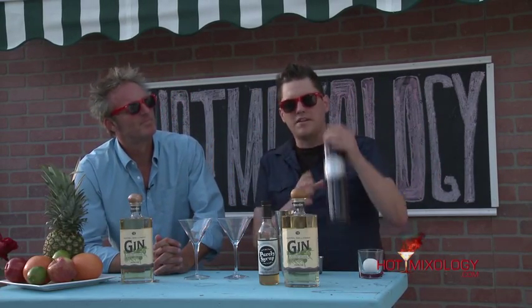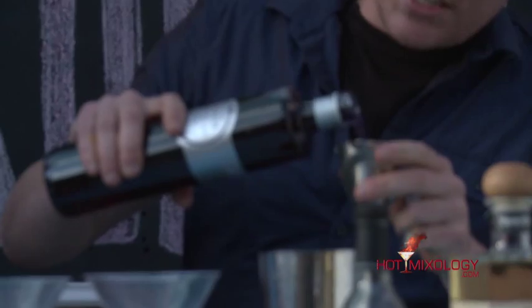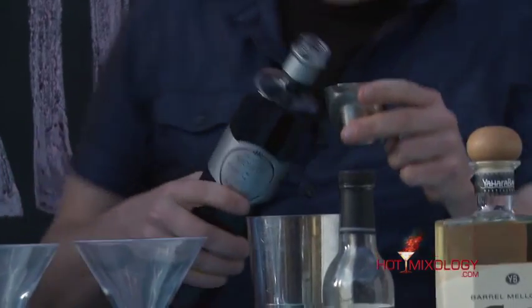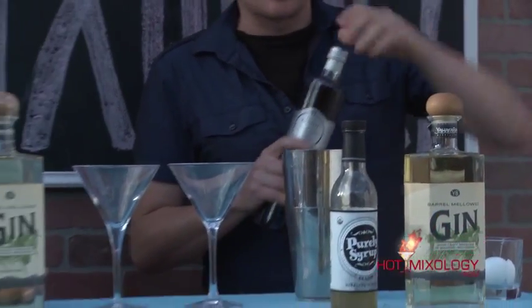Now we're going to be adding a little bit of D-Violet liqueur. D-Violet liqueur is actually the key ingredient in the Aviation, and that's also the reason why the cocktail has its stain — it's going to give it a beautiful blue color.